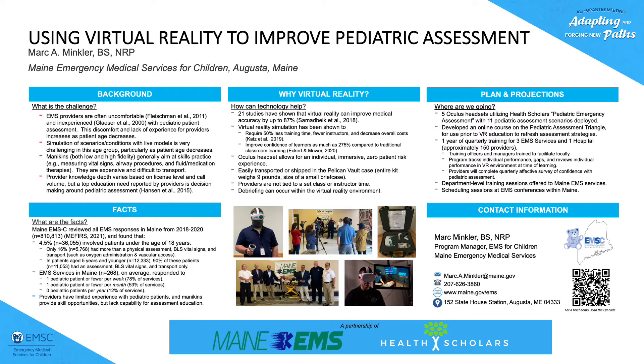Part of the EMSC performance measures is performance measure three, which is the correct use of pediatric equipment. While we were looking at what equipment and what the process would be for helping to ensure services had the tools to correctly demonstrate the use of this equipment, we discovered that there was a lot less equipment being used than we thought. Every patient was receiving an assessment but very few required or needed equipment to actually be implemented.